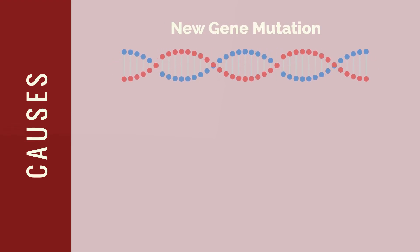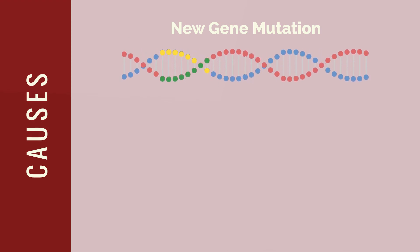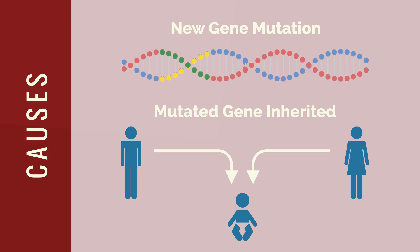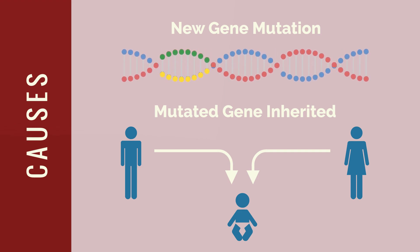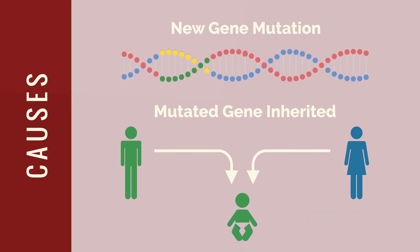Alagille syndrome is an inherited disease caused by a gene mutation. Roughly half of all cases occur due to a new mutation in the gene, meaning the condition was not inherited from either parent. The other half of all cases is inherited. Alagille syndrome is an autosomal dominant disorder, meaning that if one parent has the mutated gene, a child can get the condition.